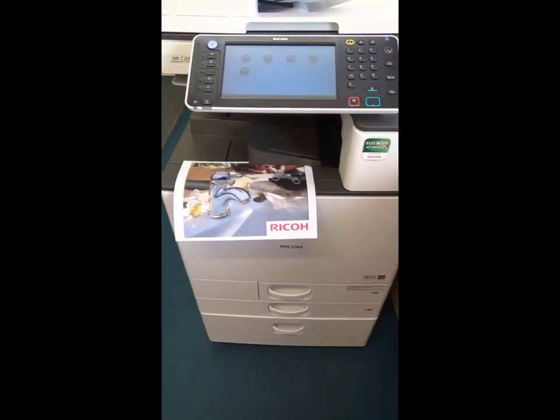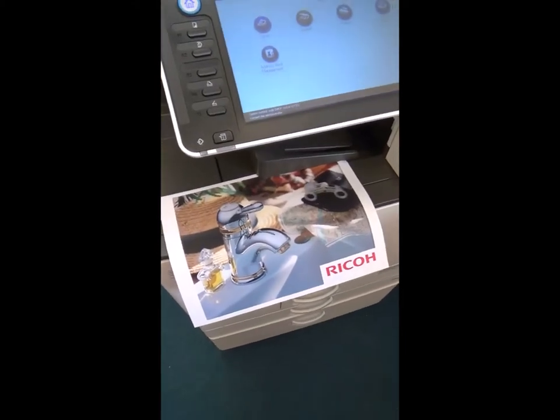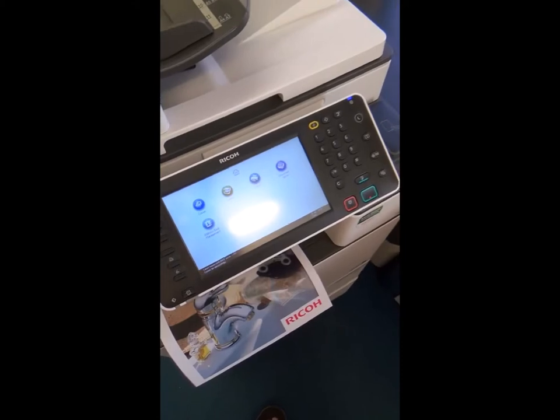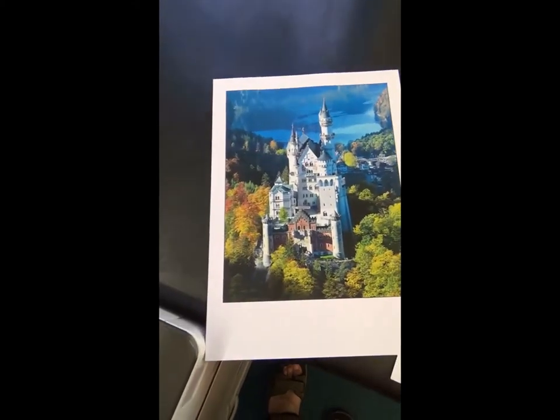These Ricoh machines are ex-lease color multifunctional printers. They are very low mileage and have hardly been used. They are sold at a fraction of the price of a new machine, thus saving you a great deal of money. The print quality is outstanding and the color is just stunning.